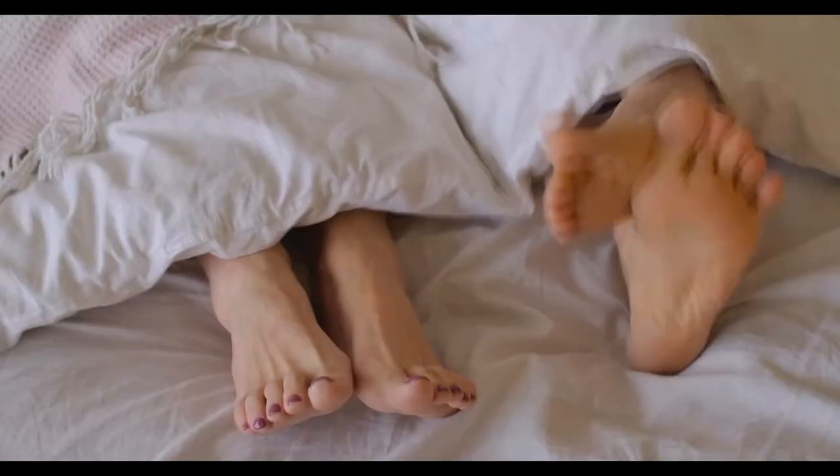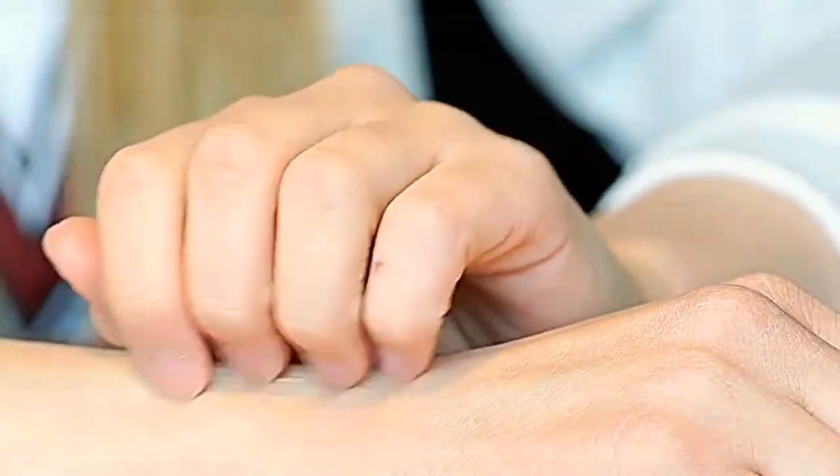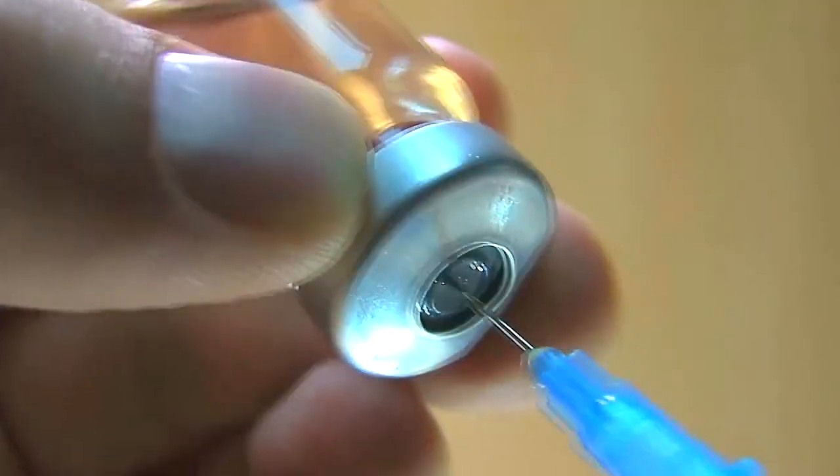Burning, tingling, numbness, pins and needles — these are symptoms of peripheral neuropathy. One of the most common causes of neuropathy is diabetes. Until now, there has not been a treatment or therapy that stops neuropathy pain in its tracks instantly.